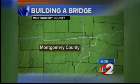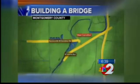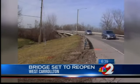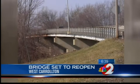It's actually been on the fast track from the very start. It was scheduled to begin in April, but they were actually able to get going in February because of the mild winter that we had here in the Miami Valley. Unfortunately, that early start date didn't save taxpayers any money, but it is a perk for drivers who use this bridge every day.